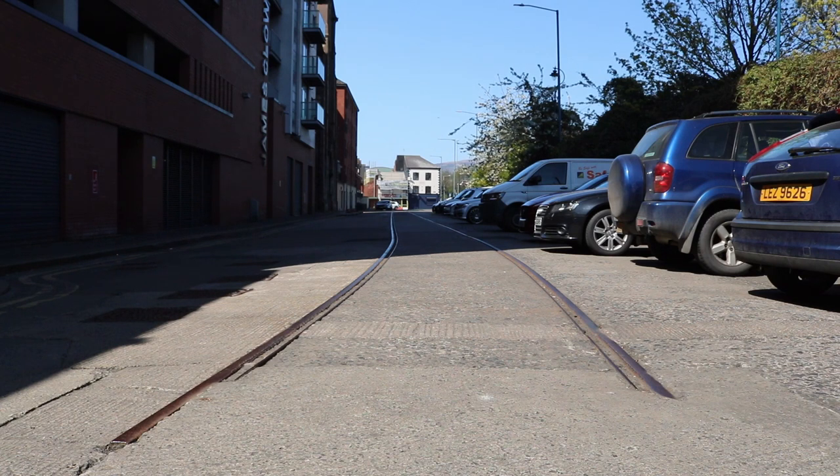And of course it wouldn't be one of my videos without some railway lines thrown into the mix. These would have connected the docks to the colossal goods yard serving the Northern Counties railway at nearby York Road station.